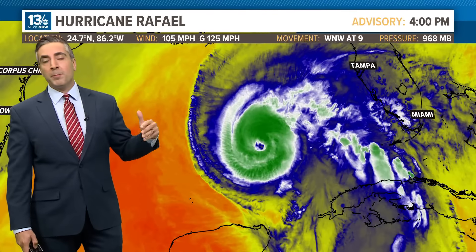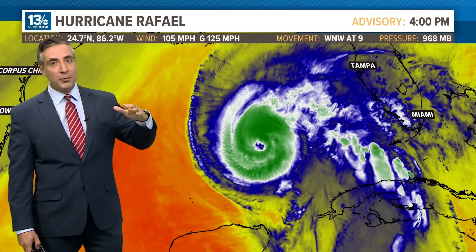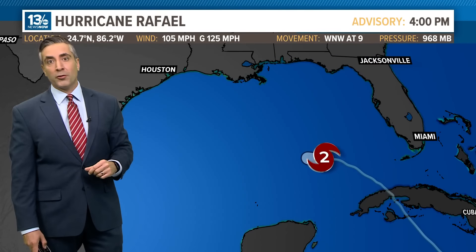On top of that, there will be building wind shear off to the west, and that will begin to tilt the system and disrupt its overall circulation. So here's the brand-new track from the National Hurricane Center.